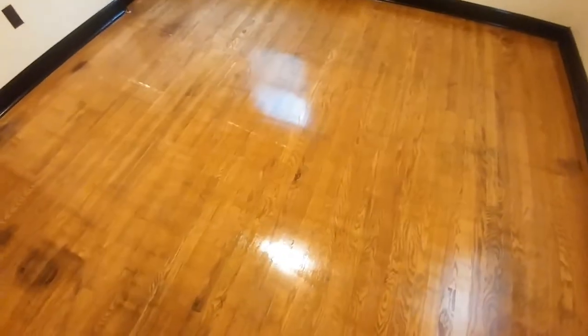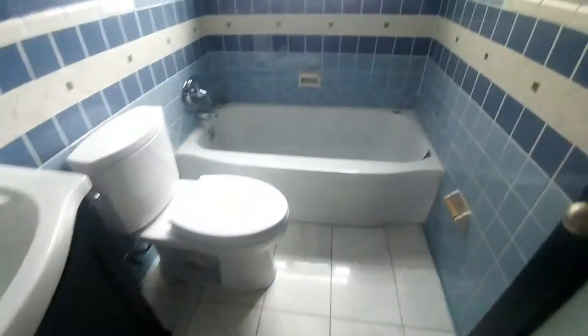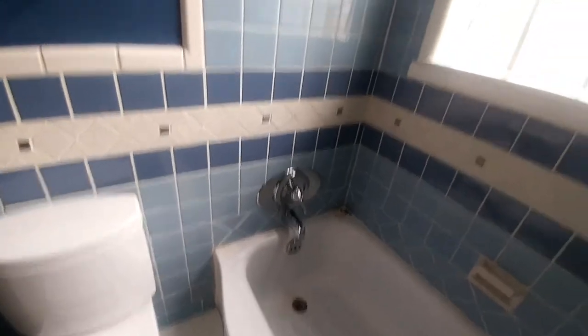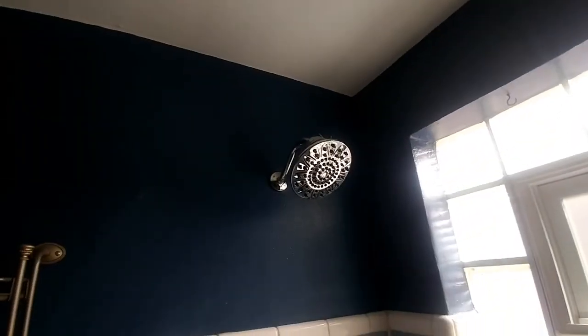Bedroom number two — window treatment, ceiling fan, gorgeous hardwood floors, nice trim all the way around. The bathroom here is also really nice. Move-in ready. Beautiful blue tile, nice tub, oversized shower head, glass box, nice vanity.